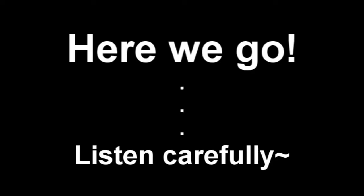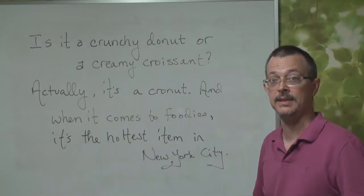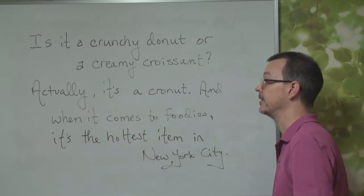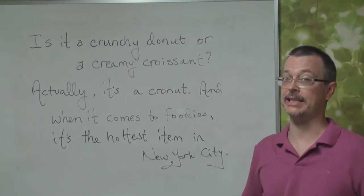But before that, let's listen again carefully. Is it a crunchy donut or a creamy croissant? Actually, it's a cronut. And when it comes to foodies, it's the hottest item in New York City.